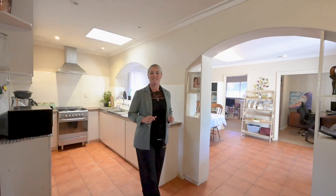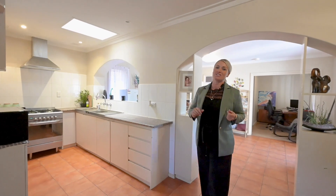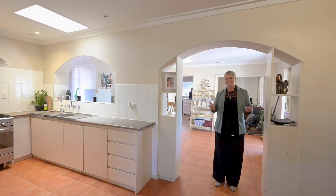This beautiful part of the home presents the open plan living with the kitchen, the dining area, the living area, and also the study.